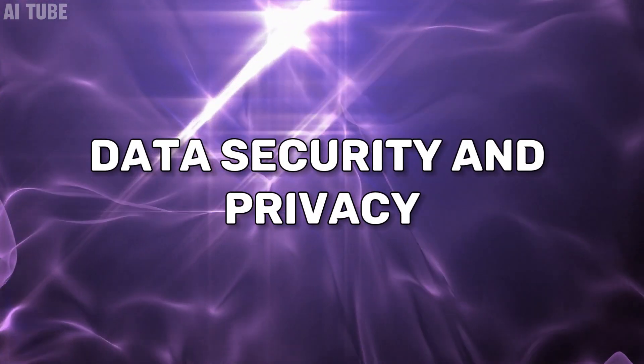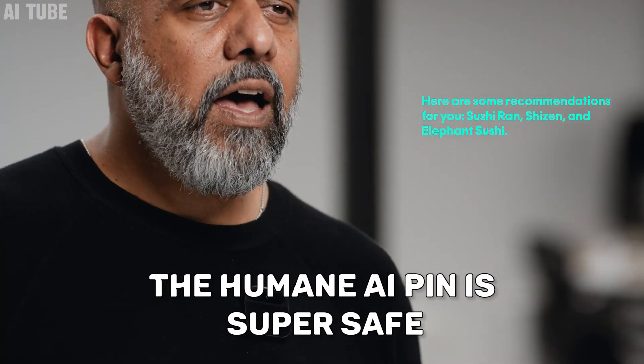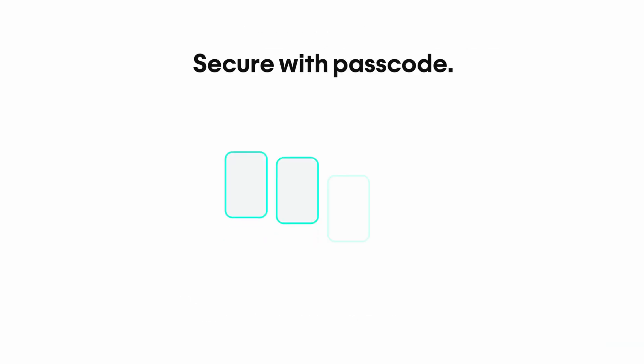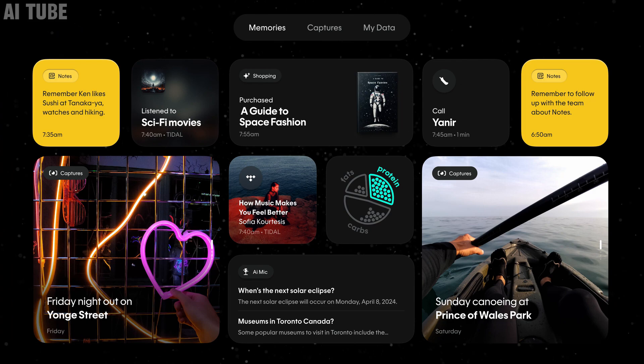Data security and privacy: when it comes to your information, the Humane AI Pin is super safe. It keeps all your data, like photos and recordings, secure and private. It doesn't share your information with anyone else and makes sure only you can access it. This means you can use the pin without worrying about your personal data getting into the wrong hands. It's designed to protect your privacy and keep your information safe and secure.